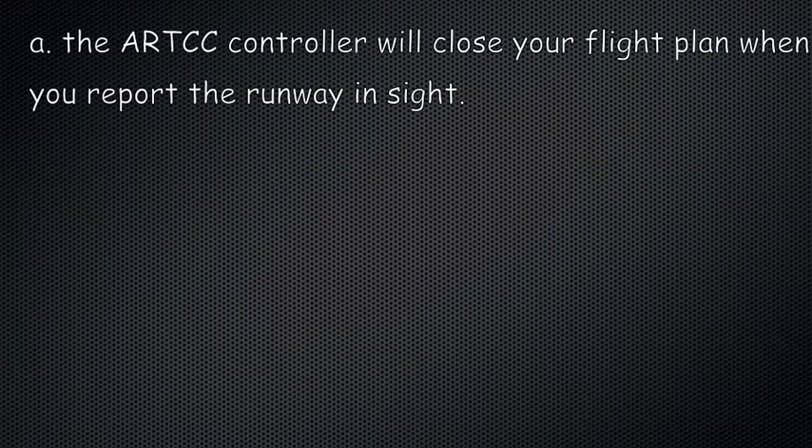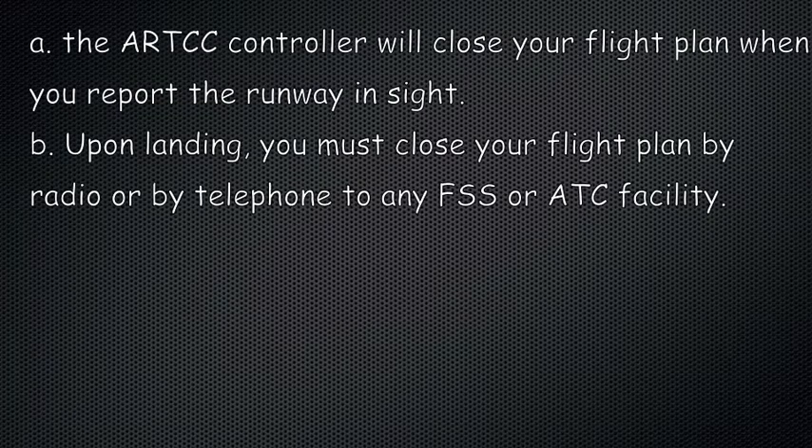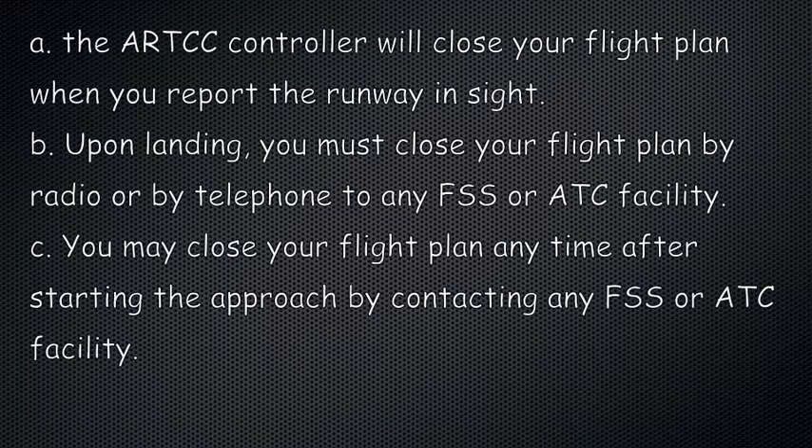A. The ARTCC controller will close your flight plan when you report the runway in sight. B. Upon landing, you must close your flight plan by radio or by telephone to any flight service station or ATC facility. C. You may close your flight plan anytime after starting the approach by contacting any flight service station or ATC facility.